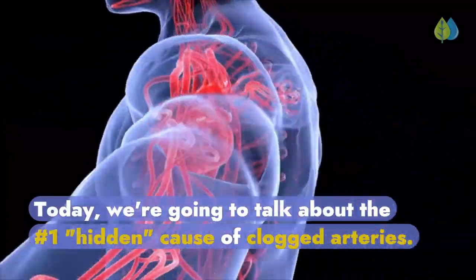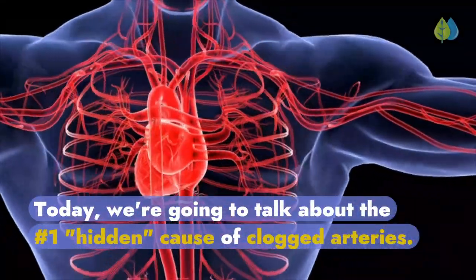Welcome to another video. Today, we're going to talk about the number one hidden cause of clogged arteries.